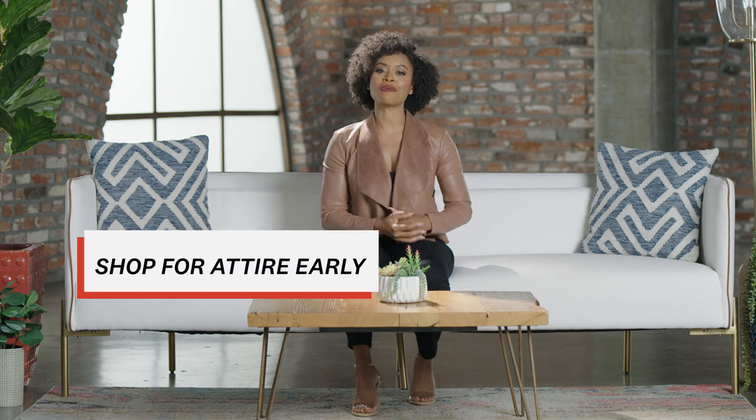Bottom line, when it comes to attire shopping, the sooner the better for sure. You want to have your ensemble purchased at least nine months before the big day.